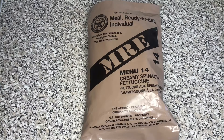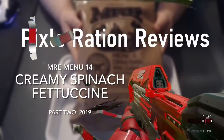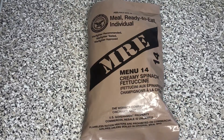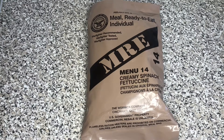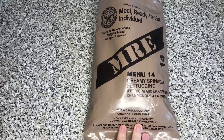Hello, welcome back. And before you think you're watching the same video as the last one, this is MRE Menu 14 Creamy Spinach Fettuccine Part 2. In the last video, we checked out a 2016 version of this menu and in this video, we'll be checking out the 2019 version of this menu, packed by the Warrant Company in Cincinnati, Ohio.